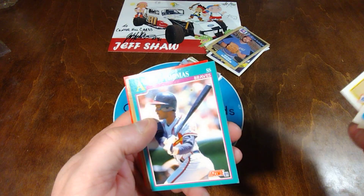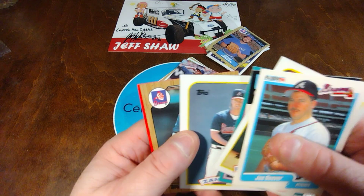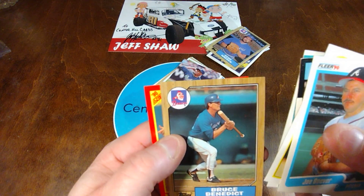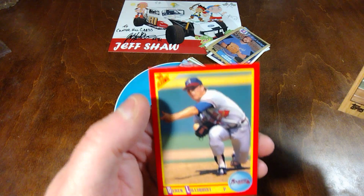This is an '86, there's a '91 Score, Honduras Thomas, a Zane Smith '89 Topps, '87 Bruce Benedict. And a nice Score of Derrick Linderquist.